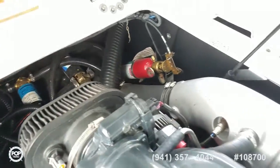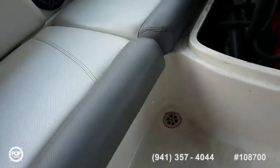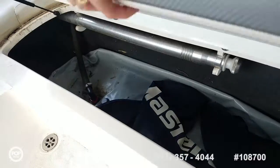Onboard fire suppression system as well. Storage under these seats. It's got a new ballast fill system with large bags under here. You can see the ski toe pull as well.